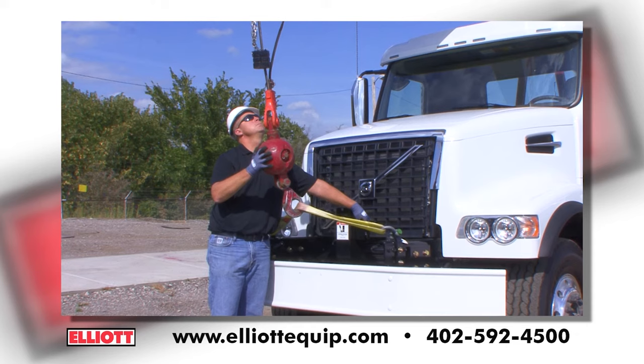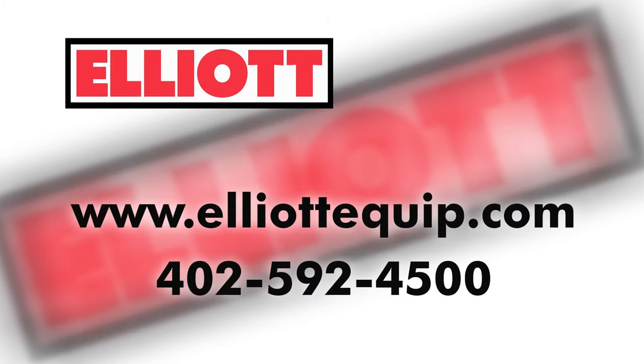Contact Elliott or your local Elliott distributor today to learn more about the 1881 and how we can help you do more with your equipment investment. Elliott. Built for you.